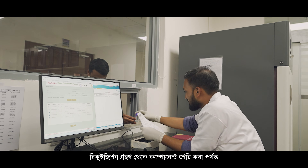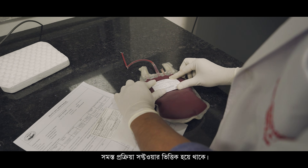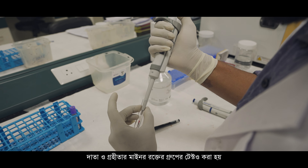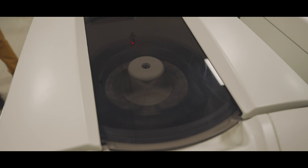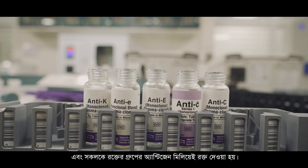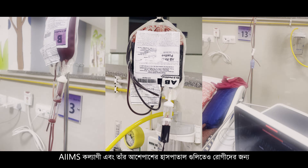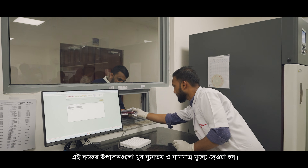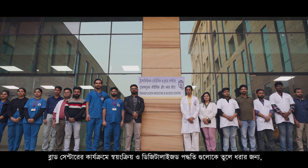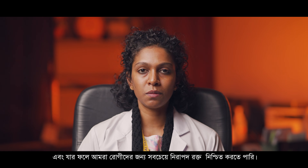The last step — receiving requisitions and issuing blood components to the patient — is also digitalized and software based. All samples are tested for minor blood group antibodies, and thalassemics especially benefit greatly from this test, as we provide them minor blood group antigen-matched blood. We not only issue blood components to AIIMS Kalyani patients, but also to patients of surrounding hospitals at a very nominal and affordable price. This is our small effort to promote automation and digitalization in blood center functioning, to provide the right and safest possible blood to the patients.